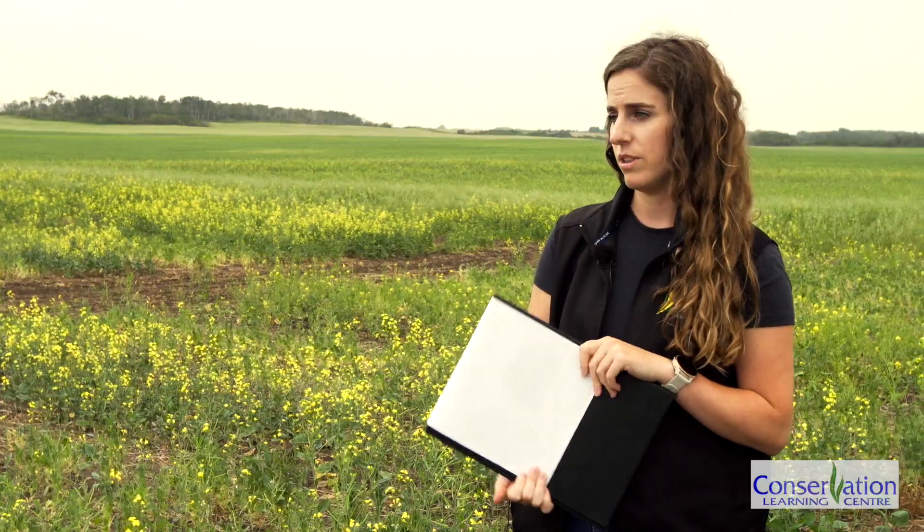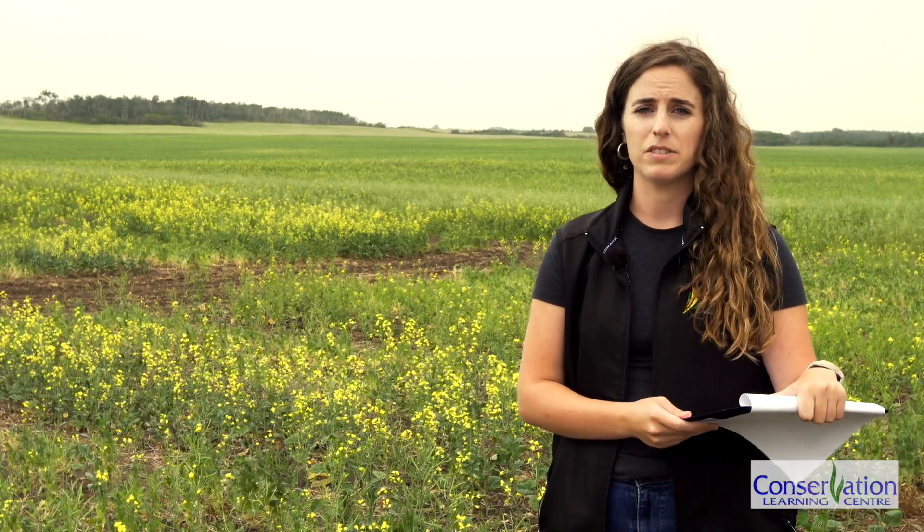After looking at the canola and pea intercropping, and with the growing interest in intercropping, more questions are coming up — including how it impacts disease. As we know, canola has some major diseases in Saskatchewan, and two of those are blackleg and clubroot.